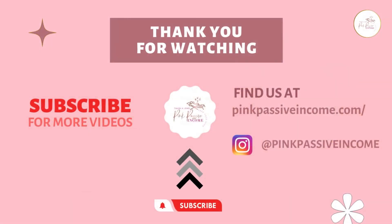So there you have it, PPI gang. Thanks for joining us on this week's episode of How to Self-Publish Your Book and Create a Passive Income Stream today. Please be sure to like, share, comment, and subscribe, or visit us at PinkPassiveIncome.com. See you next week.